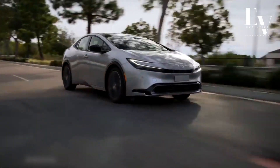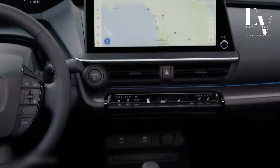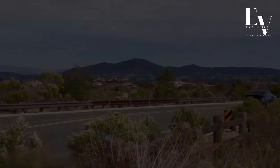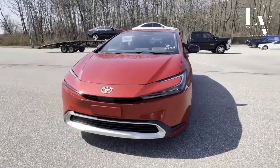Need a balance between performance and efficiency for everyday driving? The HV Hybrid Vehicle Mode is your answer. And for those times you crave a bit more zip, Sport Mode delivers a more responsive driving experience, tightening steering and adjusting throttle response for a touch of exhilaration. With this variety of driving modes, the 2024 Prius Prime adapts to your needs, making it a truly versatile companion for any journey.